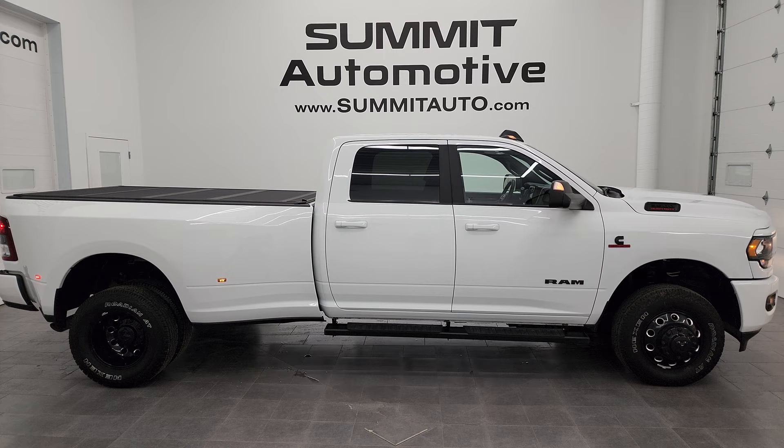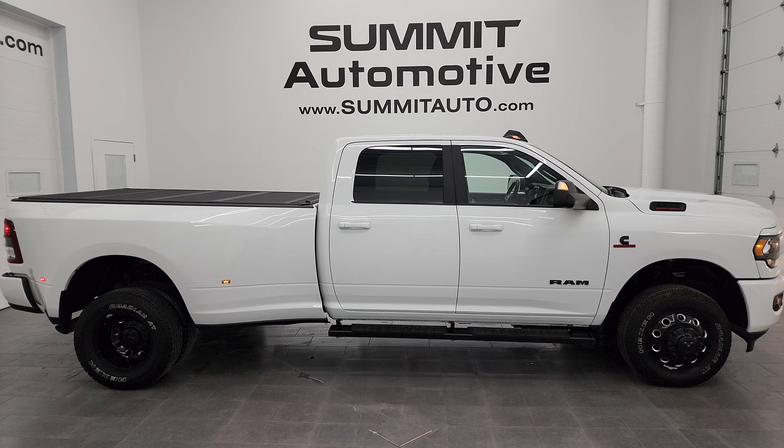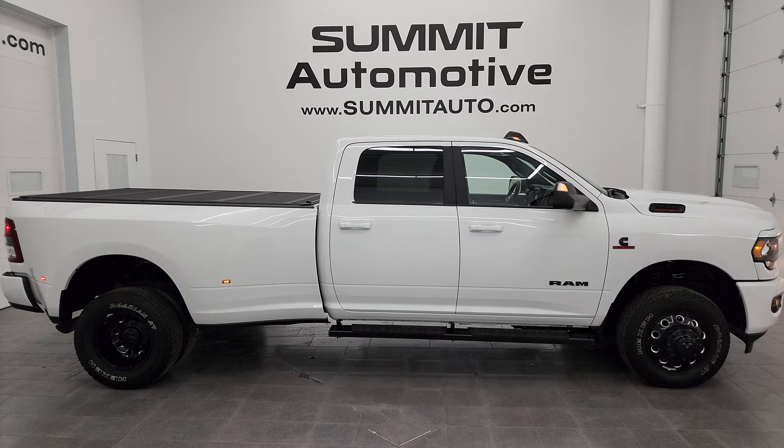To see more pictures of this truck or any of our other 550-plus new cars, trucks, SUVs, minivans, Wranglers, half tons, three-quarter tons, and one tons, go to summitauto.com for full pictures and descriptions of every single vehicle. For more HD videos, go to youtube.com/SummitAuto and click the bell notifications for daily updates, plus access to one of the largest catalogs of vehicle walk-arounds on YouTube.